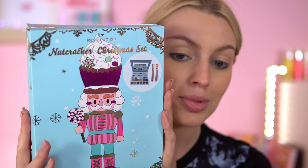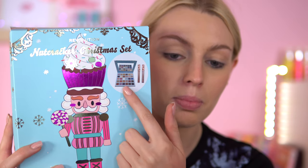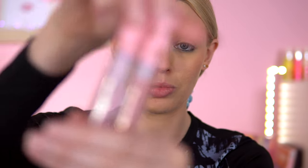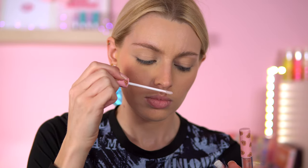I've got my base makeup on already so I'm ready to go straight into the eyeshadow. This is the Nutcracker Christmas set - it costs £20 and inside you get the eyeshadow palette and two lip glosses. The two lip glosses in this package - one is more of a pinky and the other one is more clear.